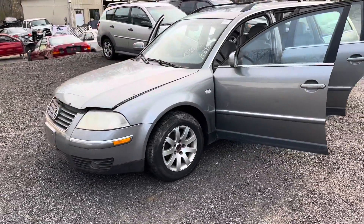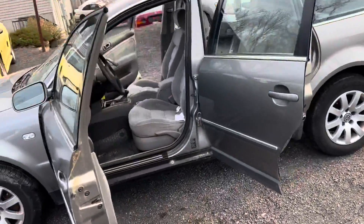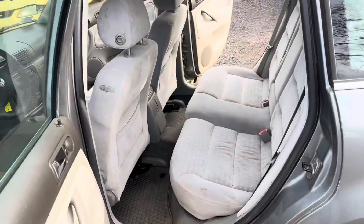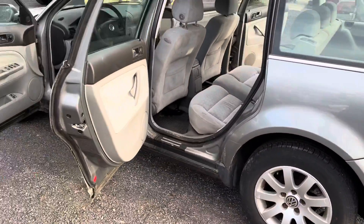I'm just letting it air out right now because it smells like five years of must and probably who knows what else is living in here. It looks like it'll clean up nice though. But yeah, we'll see what happens — we'll get this thing running.